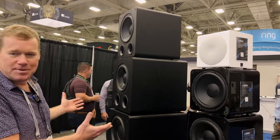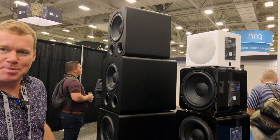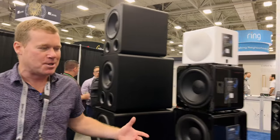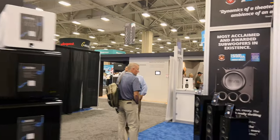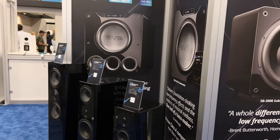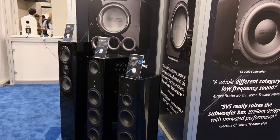They've been getting a lot of pictures taken here — maybe not as many as the beasts you brought out — but we've seen a lot of people posing with the sub, so trying to have some fun with that. And you guys obviously sell speakers too. Yeah, we got our three tower speakers here: our Ultra Tower, Prime Pinnacle, and our Prime Tower on display, just to show that we're a full-on audio brand.